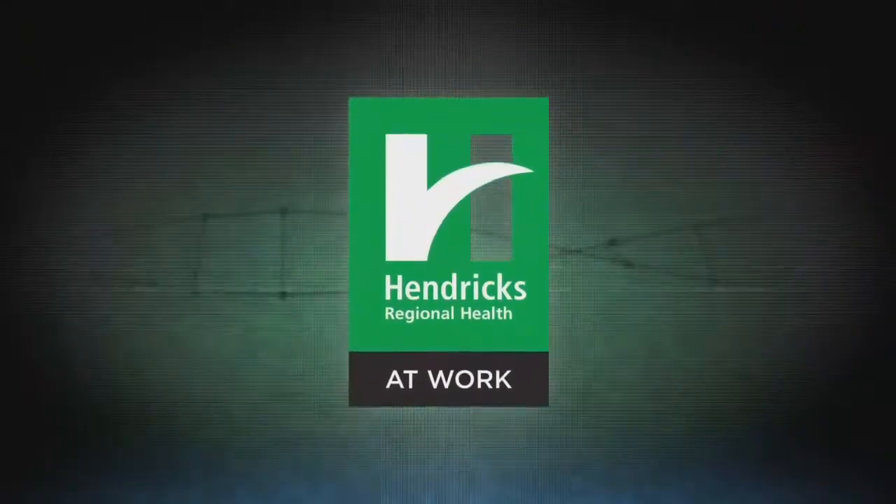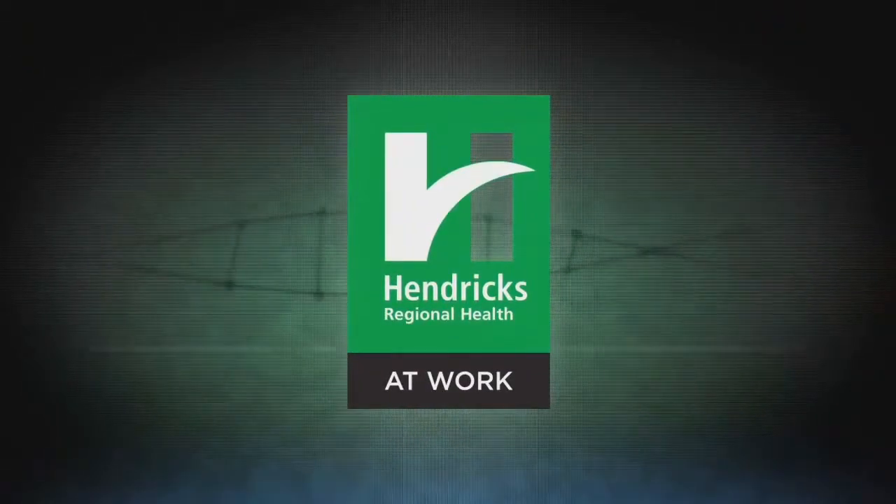It's time now for the Business of Health, brought to you by Hendrix Regional Health. Robots are being used at Franciscan Health to help stroke patients walk again. Barbara Lewis has more in the Business of Health.